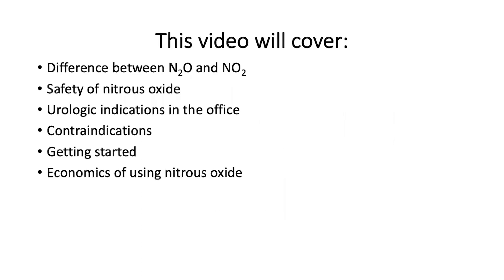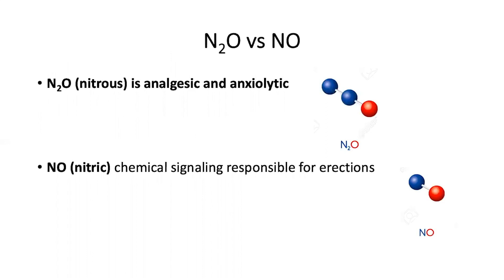In this video, I will cover the difference between nitrous oxide and nitric oxide, the safety of nitrous oxide, urologic indications for using nitrous oxide in the office, the contraindications for using it, how to get started, and some of the economics associated with using nitrous oxide.